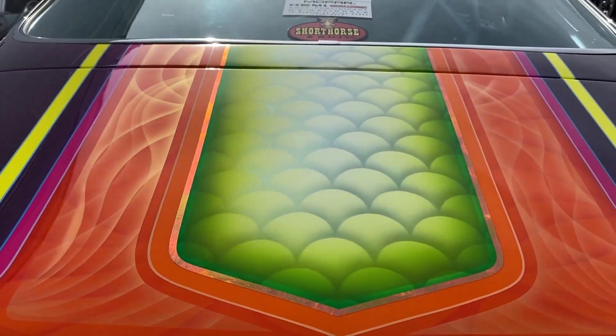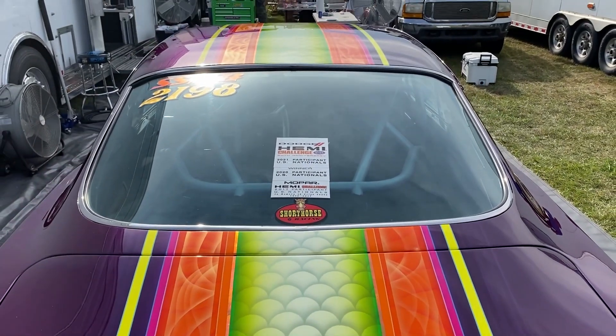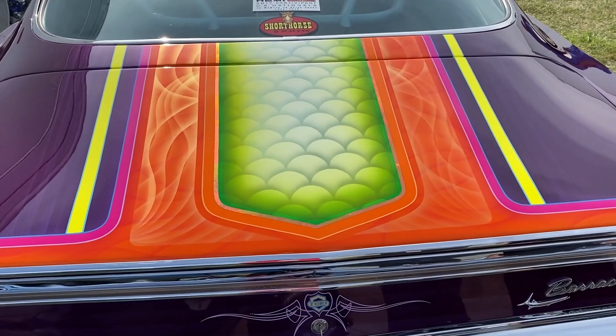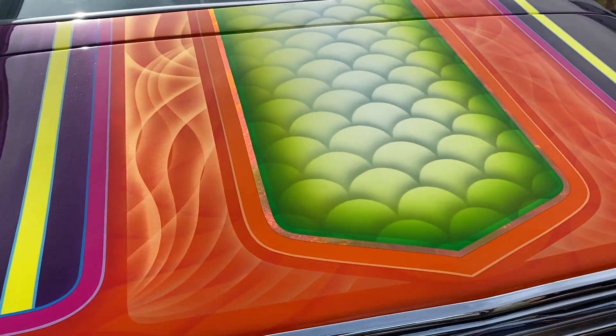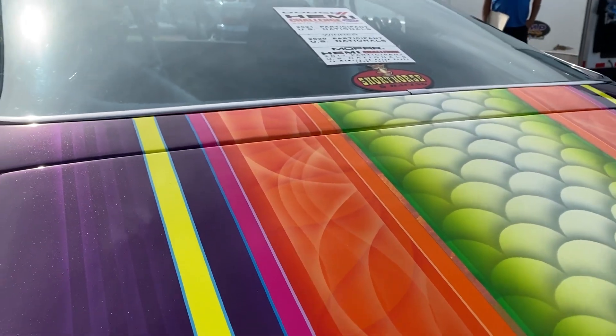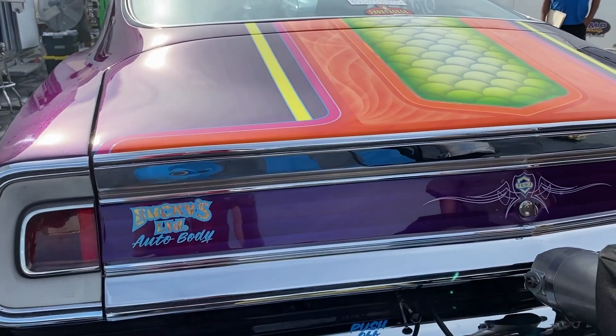I don't know if the folks out there can see, but the light is catching it absolutely perfectly. The ghost lines inside the orange, the gold leaf — it's just popping. It looks like it's plugged into something. It's a time machine, but it's retroed into something that's modern and pretty awesome. But they say it's not a car show — it's a drag race.